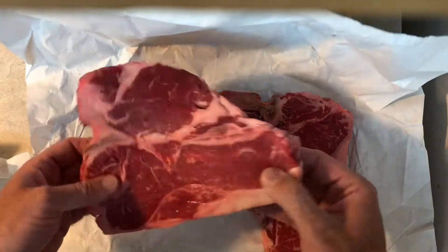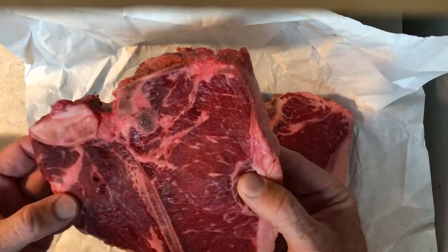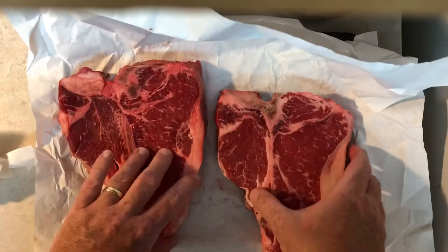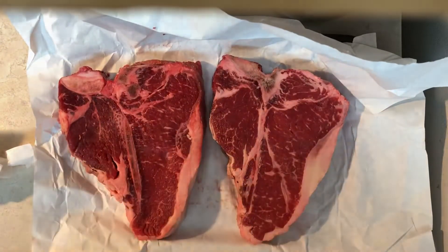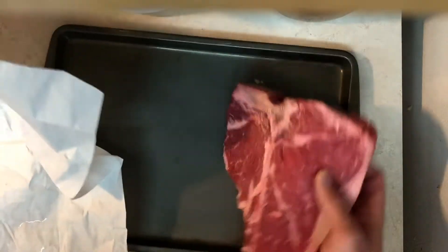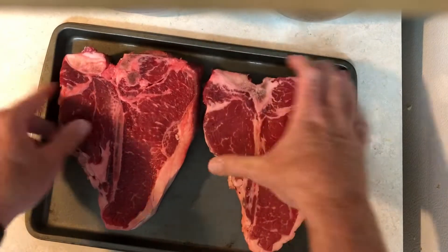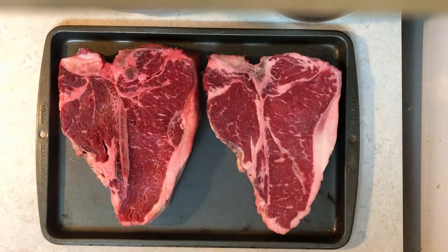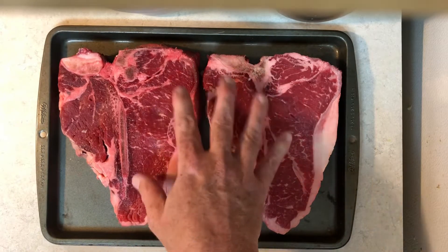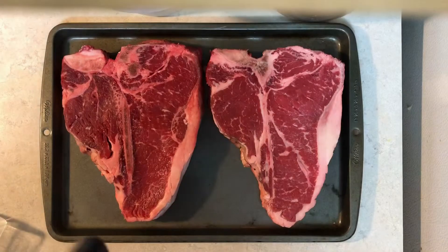We're gonna grill these tonight. They're just a little over an inch thick — maybe an inch and a quarter — and they've been aged, sitting in the fresh-cut cooler on display. I'm going to lay them on a cookie sheet because it'll hold the juices. These porterhouse steaks were $10.99 a pound; it's about three and a half pounds of meat, so about $39 for the two.